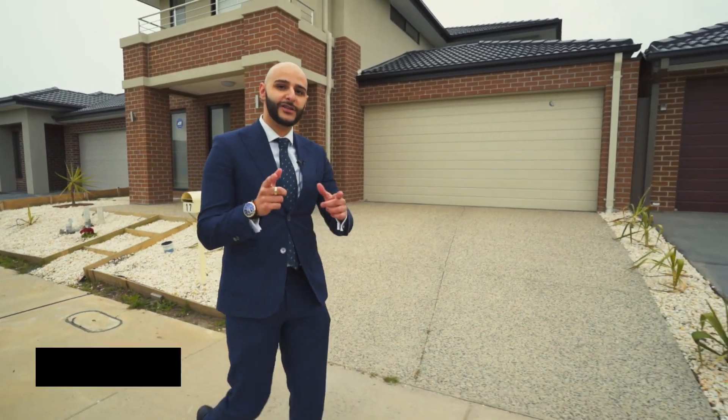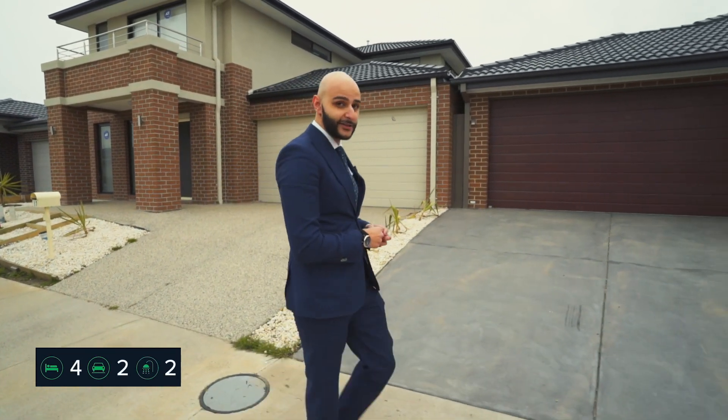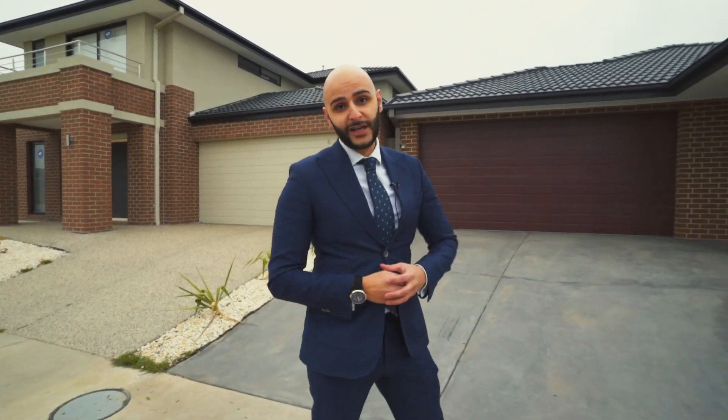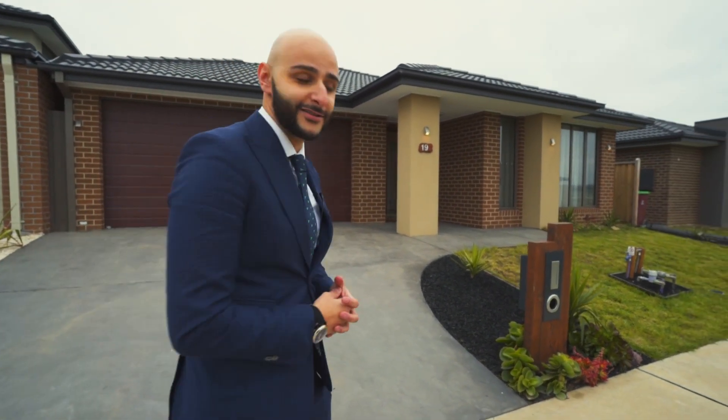If you like Carlisle, then you're really gonna like this street. And if you like Henley, then you're really gonna like this home. If you like Porter Davis — yeah, I can't help you with that — but let's go have a look at 19 Carlisle Crescent.